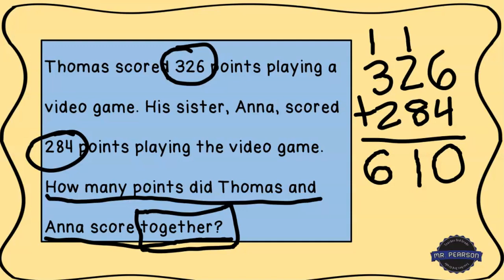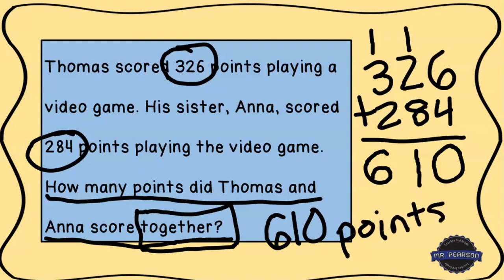Because this is a word problem, we need to make sure we always label our answer. In this case our answer is 610 points. Thomas scored 326 points, his sister scored 284 points, and together they scored 610 points. I hope you were able to solve that and walk through the steps — we'll see you next time for our next word problem. Bye.